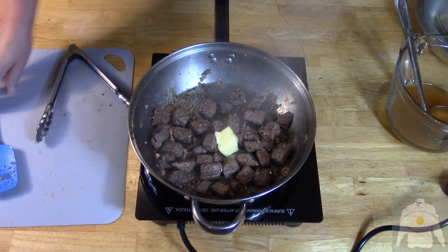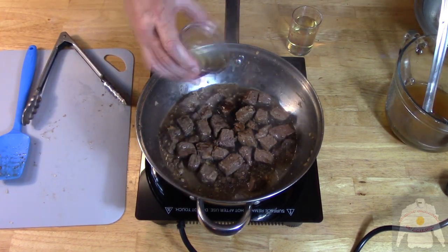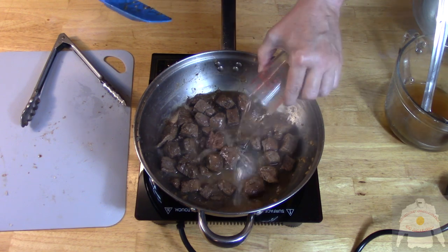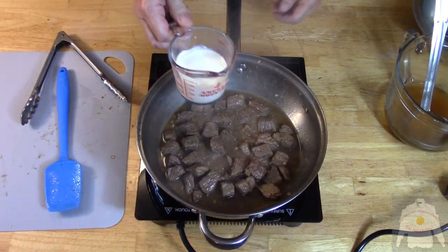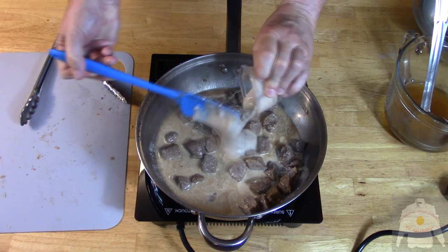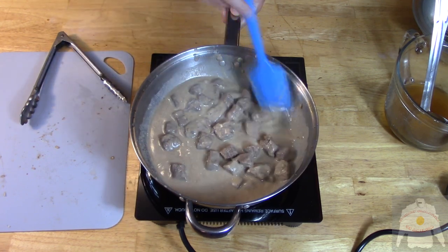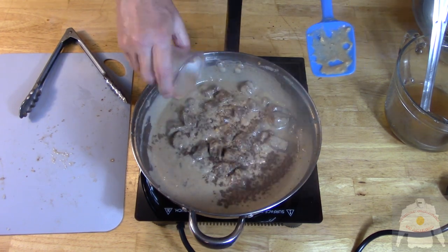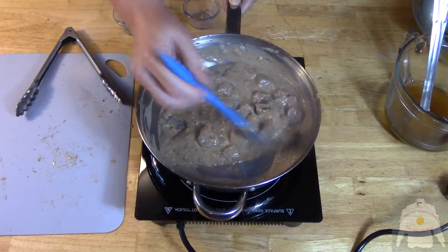When the beef is browned, add the butter. Then add the Worcestershire sauce. Add the white wine and reduce. Then add the half and half. Next comes four ounces of mushroom soup. Stir to combine. Then add the nutmeg and allspice. Next comes the mustard. Stir and simmer.